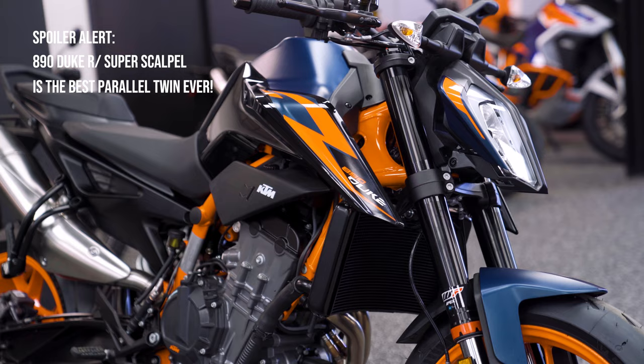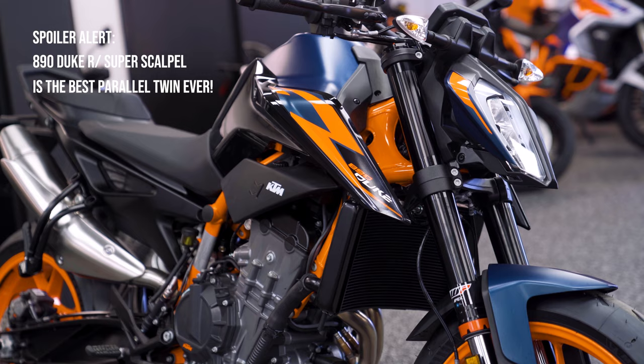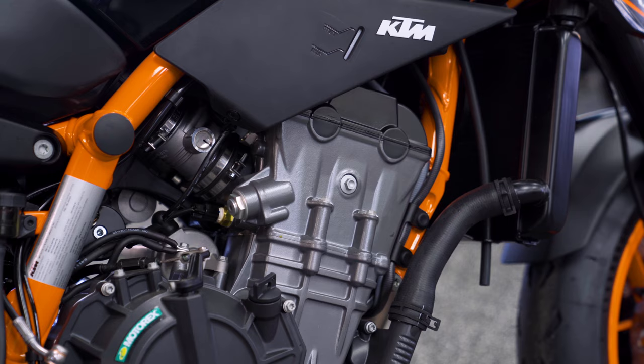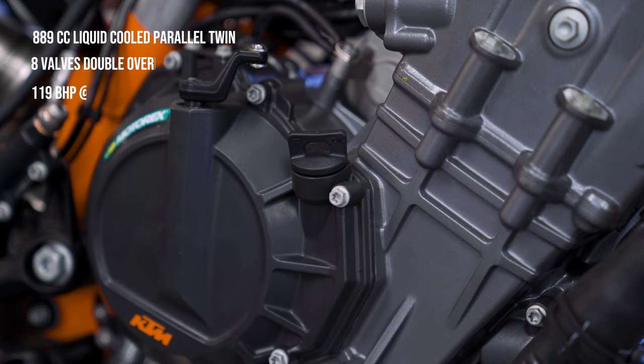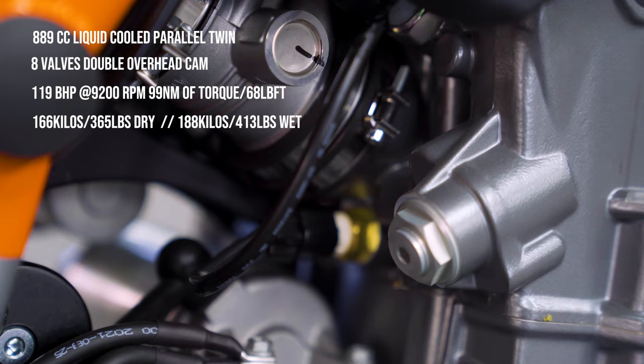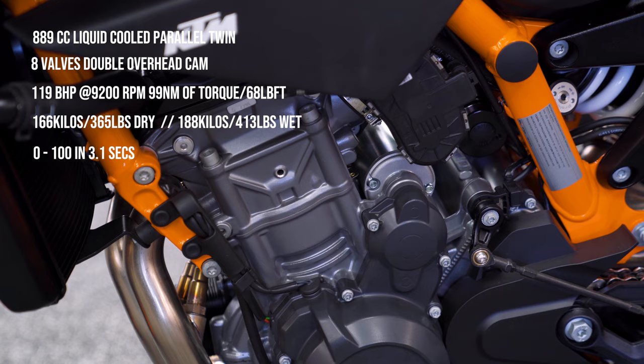If you like naked bikes, you will love the 890 Duke R. It gives more power, higher torque, and better control than any parallel twin ever manufactured. It is an 889cc parallel twin liquid-cooled engine that delivers 119 bhp and 99 Nm of torque, combined with a dry weight of a mere 166 kilos or 365 pounds, accelerating from 0 to 100 in 3.1 seconds — nearly equivalent to most liter class bikes out there.